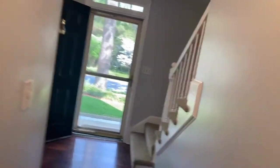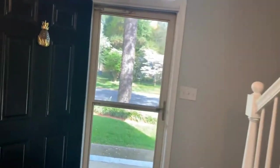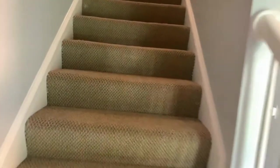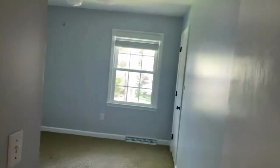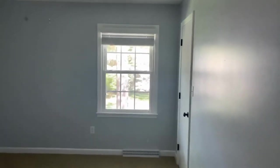As we head upstairs, you're going to come into our living space where our bedrooms are contained. We go into bedroom number one — a nice size bedroom.